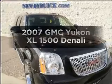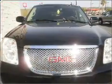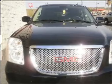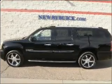Introducing the 2007 GMC Yukon XL. Travel the roads in style and comfort in this great vehicle, with a powerful 8-cylinder engine that responds smoothly to its 6-speed automatic transmission.